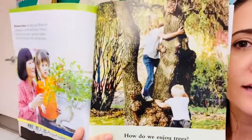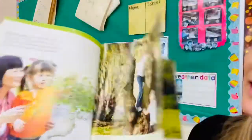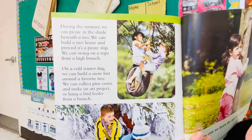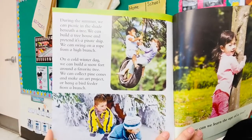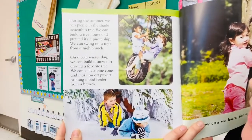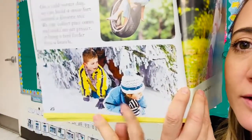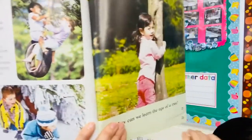How do we enjoy trees? What are the kids doing in this picture? They're climbing the tree! During the summer, we can picnic in the shade beneath a tree. We can build a tree house and pretend it's a pirate ship. We can swing on a rope from a high branch. On a cold winter day, we can build a snow fort around a favorite tree. We can collect pine cones, make an art project, or hang a bird feeder from a branch.